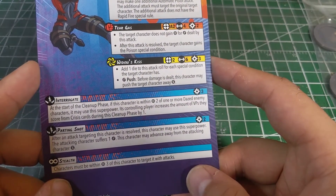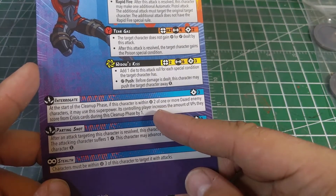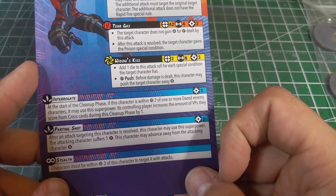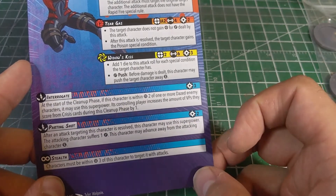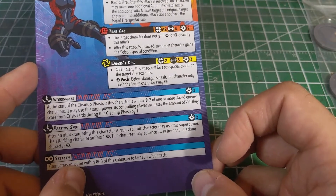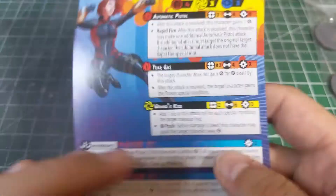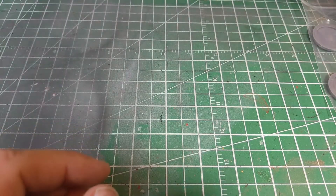You can also gain extra victory points from the Interrogate special ability, which is kind of cool. Parting Shot is pretty straightforward — if you attack her, she attacks back. She also retains the Stealth ability from her core set version, allowing her to avoid certain attacks. Not too bad overall.